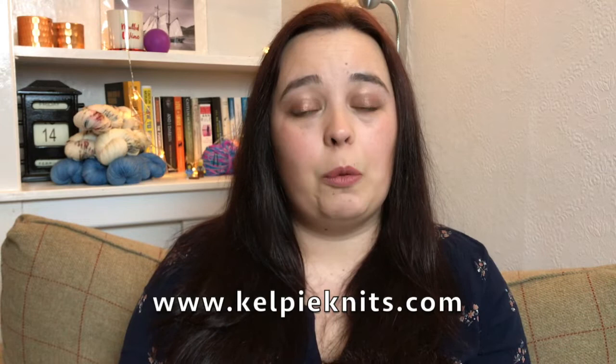Hi folks, welcome to the Kelpie Knits podcast. This is episode 3. My name is Ailey. I live in Inverness with my husband Kieran and my puppy Odin. I'm the dyer behind Kelpie Knits.